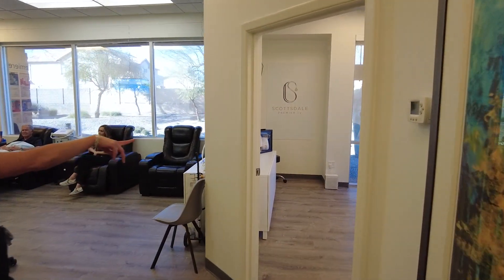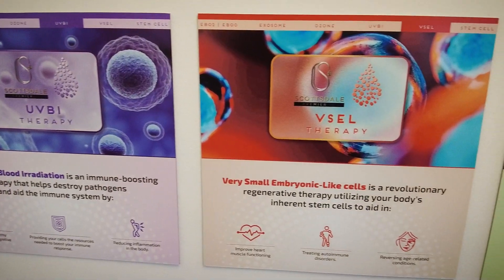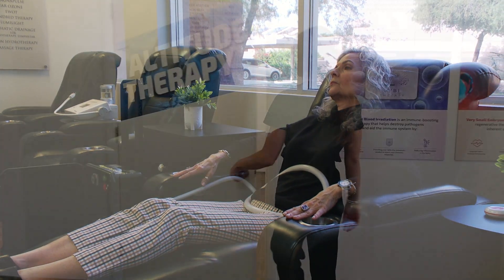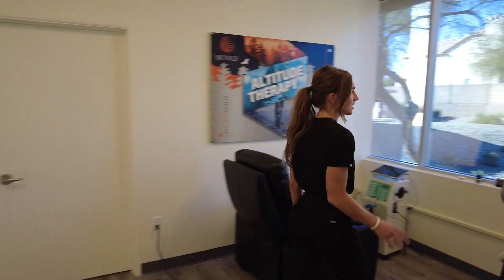We have Scottsdale Premier IV therapy in there, and we do anything from exosomes, V cells, UVBI, and ozone all the way to Magna pulse. This way we have our altitude therapy room.